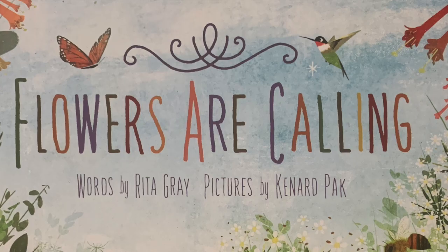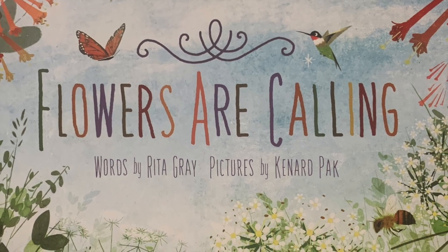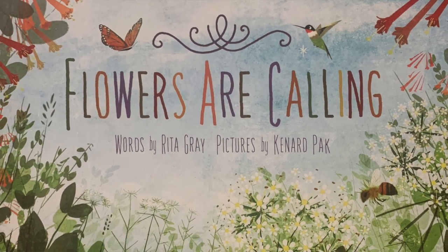Hi everybody and welcome to Book Nook's online storytime. Today we'll be reading Flowers Are Calling by Rita Gray, illustrated by Kenner Pack.